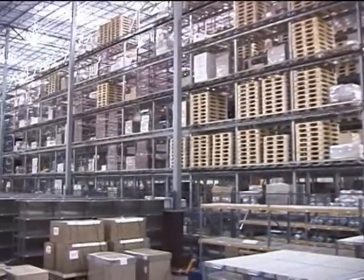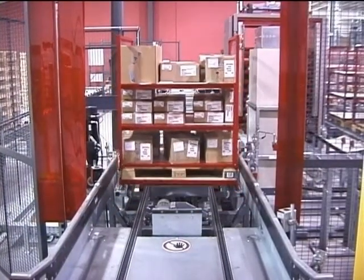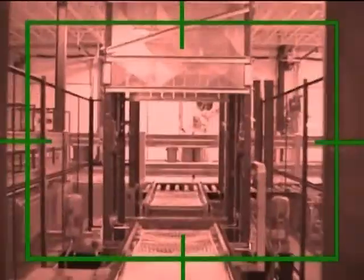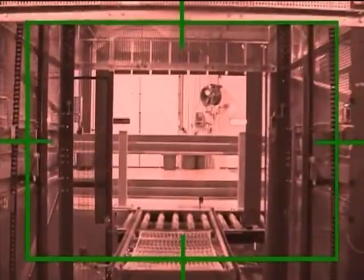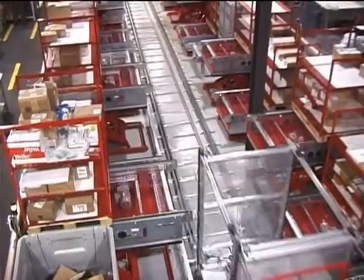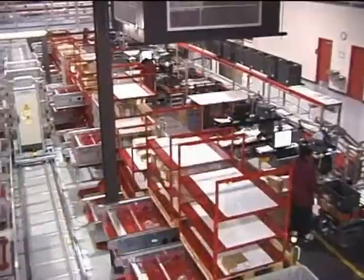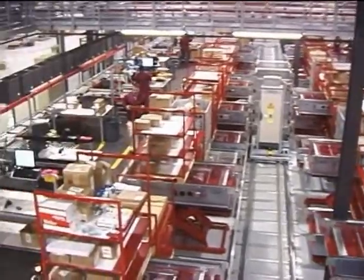Though some pallets are stored here, most newly received components continue on to receiving inspection as soon as an opening is created. Elevators hoist the cubes of merchandise to receiving inspection, strategically located directly above the receiving docks. A transfer cart moves the merchandise to one of 22 inspection stations, 11 stations on either side of the conveyor.